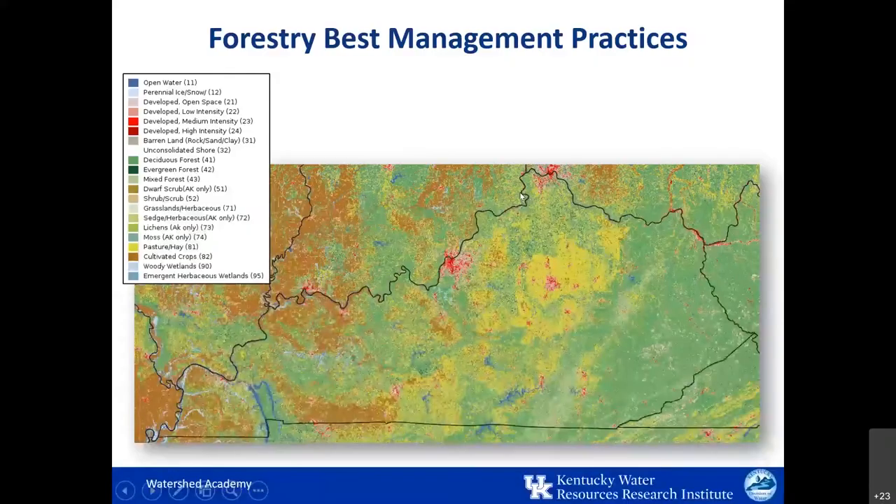Forestry practices occur throughout the state of Kentucky, mainly by private landowners. This map shows broad scale land coverage throughout the state, and you can see that we have plenty of remaining forested areas shown in the darker green colors. Water quality issues related to forestry are sometimes brought to the attention of watershed practitioners like us, so it's helpful to know the relevant laws and industry guidance. Oftentimes we just transfer information on to Kentucky's Division of Forestry or the Division of Water, but it is helpful to be informed.